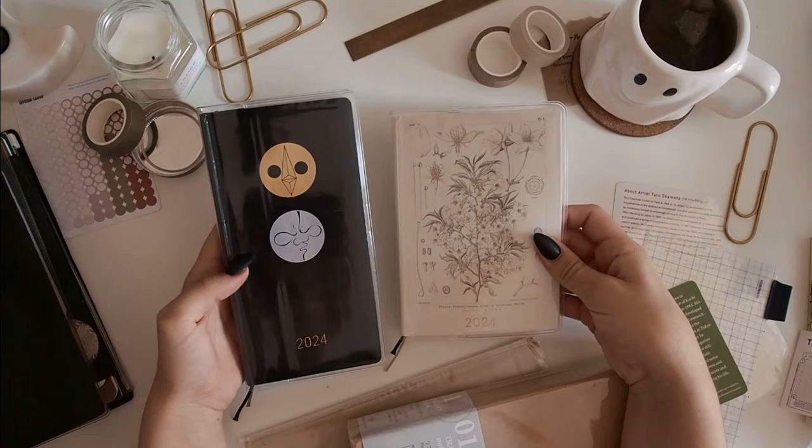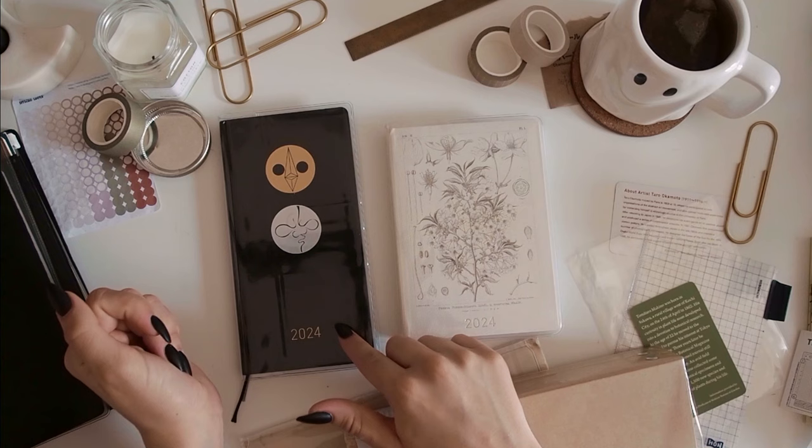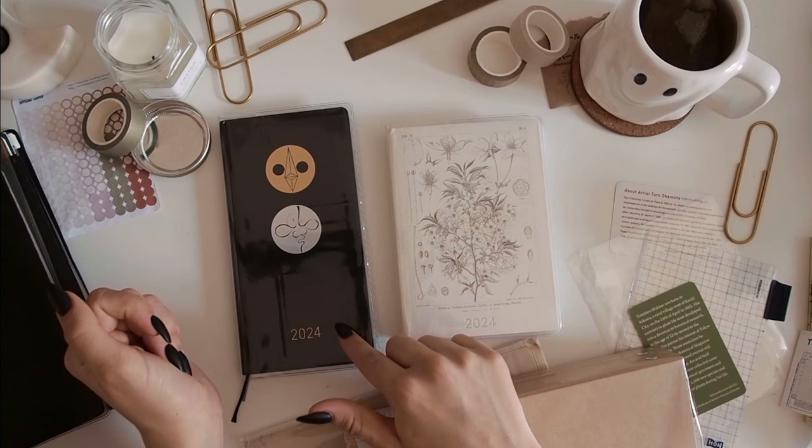I think they look really cool together as well. I was very tempted by the botanical Weeks as well, but this one just called out to me and I'm very glad I went for it in the end — I'm so happy with it.